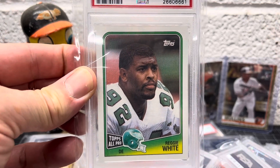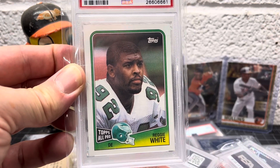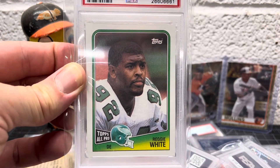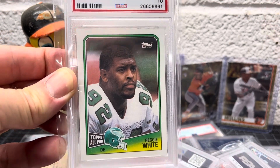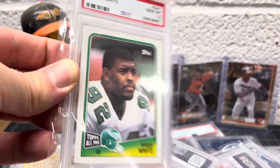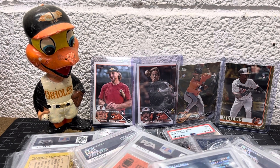Same grocery store — '87 Topps Baseball all the way through easily 1992, all the packs. Those were the days: football and baseball packs at the grocery store, 50 cents to a dollar a pack. All right guys, have a lovely evening and weekend — hopefully you have a three-day weekend. I know I do. All right.